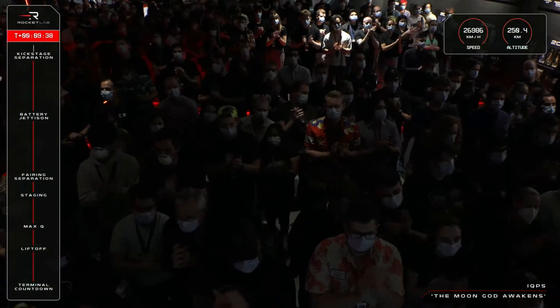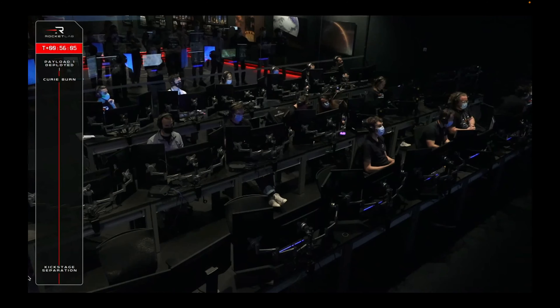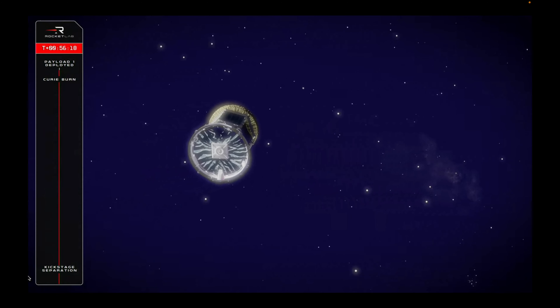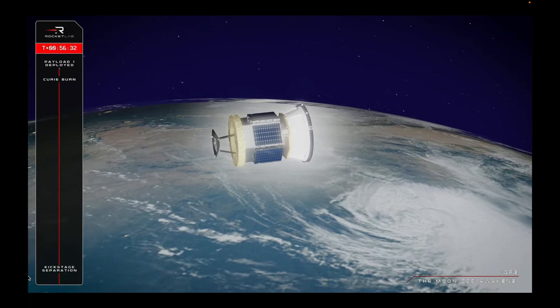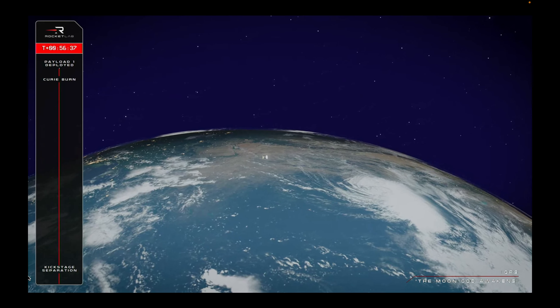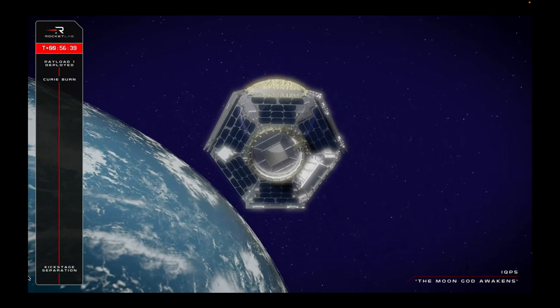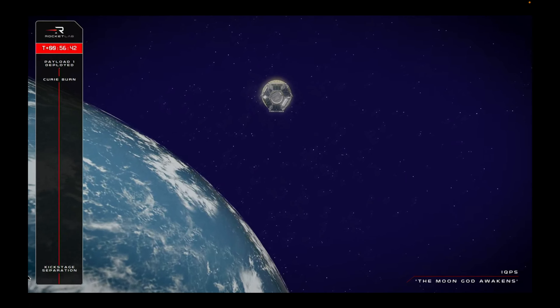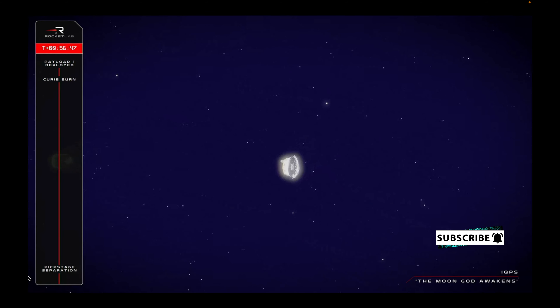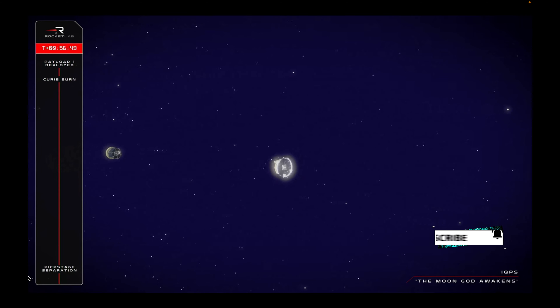At the T-plus 56-minute mark, the Electron rocket deployed the QPS SAR-5 synthetic aperture radar for Kyushu Pioneers of Space Incorporated, or IQPS, a Japanese-based earth imaging company. The Model 5 SAR will join a constellation of other QPS SAR satellites already in orbit. Halo deployment confirmed. The satellite is designed to collect high-resolution images of Earth, even through adverse weather conditions. Congratulations to all at Rocket Lab for a mission well done.